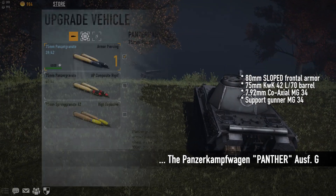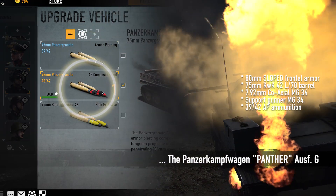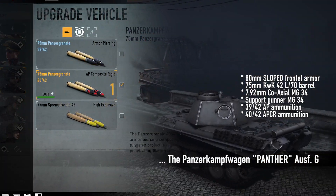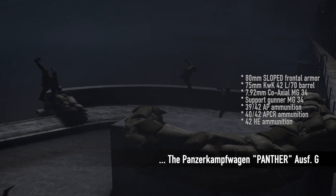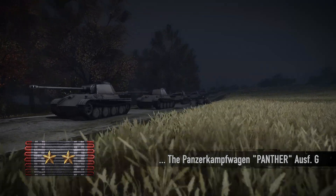Besides the standard armor-piercing Panzergranate 39 42, it can be upgraded with a powerful APCR Panzergranate 40 42 and high-explosive Sprenggranate 42. The Panther can be unlocked by German tankers at armor assault ribbon rank 10.